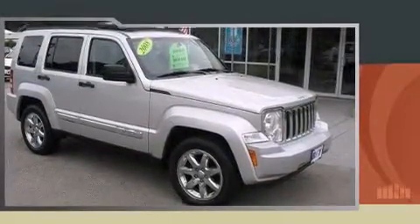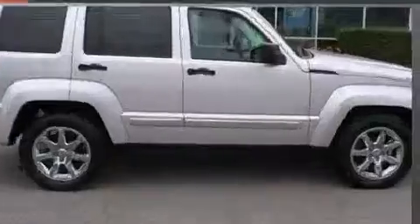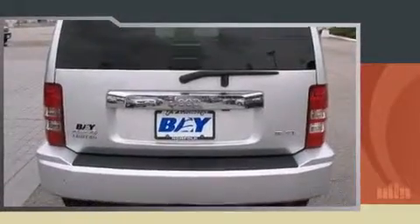Sensibility and practicality defined the 2008 Jeep Liberty. A 3.7-liter V6 engine pairs with a sophisticated 4-speed automatic transmission, and for added security, dynamic stability control supplements the drivetrain. 4-wheel drive allows you to go places you've only imagined.